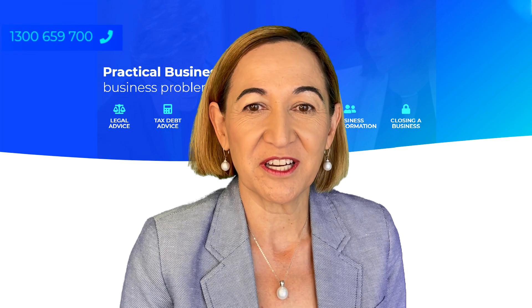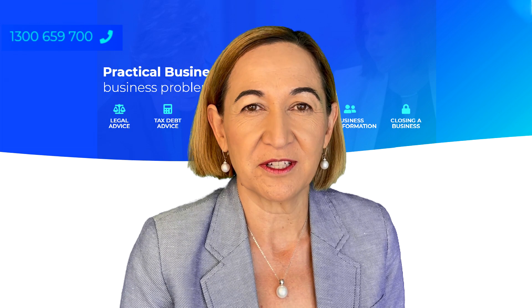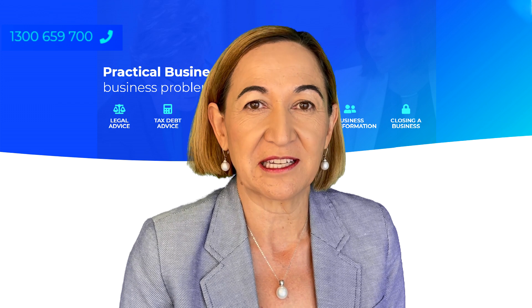Hello, Jeanette Muller here. This is video one of four about closing a business in Australia. We're starting with deregistration versus liquidation, but first some T's and C's.